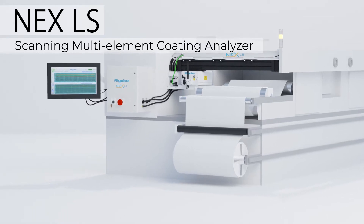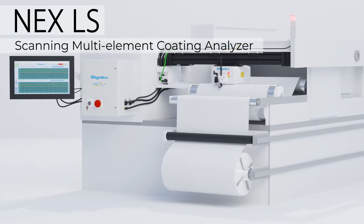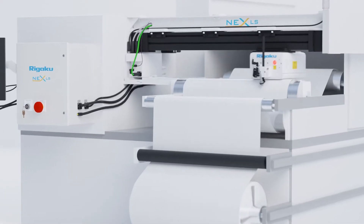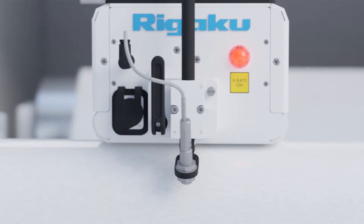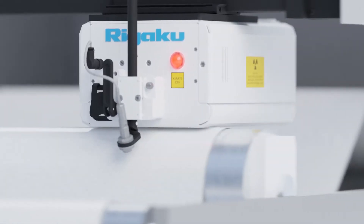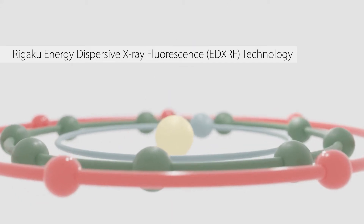Coating or composition analysis by energy dispersive x-ray fluorescence is essential to many industries. What matters most is controlling quality and costs. NexLS serves web and coil applications and helps technicians make real-time decisions to achieve the control they need. NexLS is a scanning multi-element coating analyzer using proven Rigaku EDXRF technology.